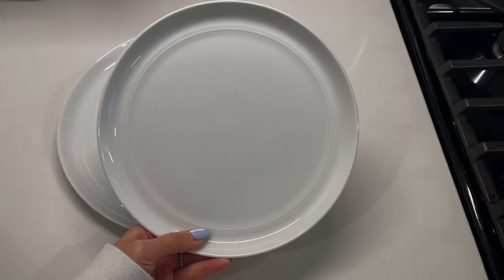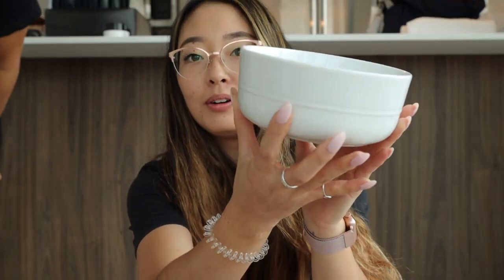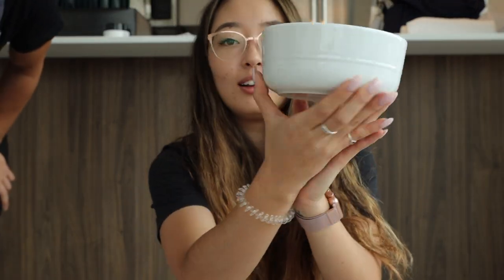The next thing we got was all our dinnerware sets — the plates, bowls, and everything — all from Crate and Barrel. We got the Hue collection: the plates, the low bowls, and the regular bowls. They're really good quality, pretty hefty, which I like, and definitely worth putting in your wedding registry.